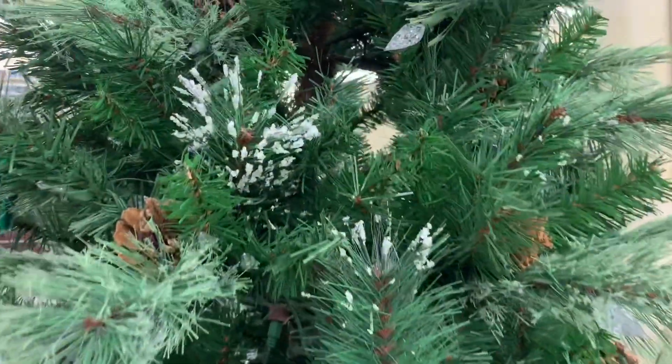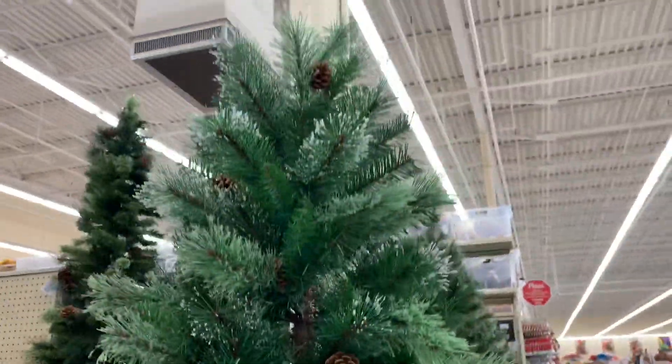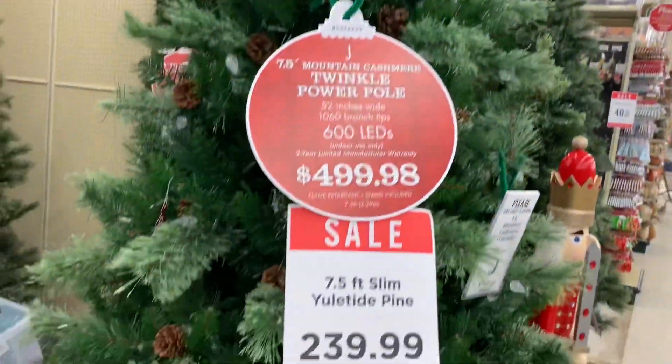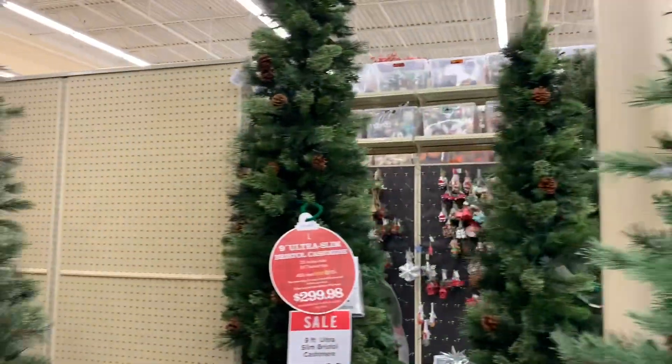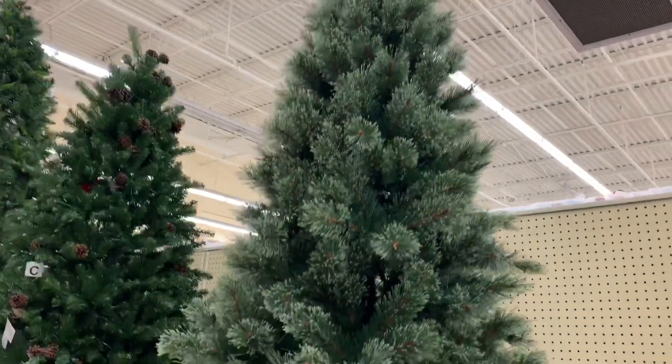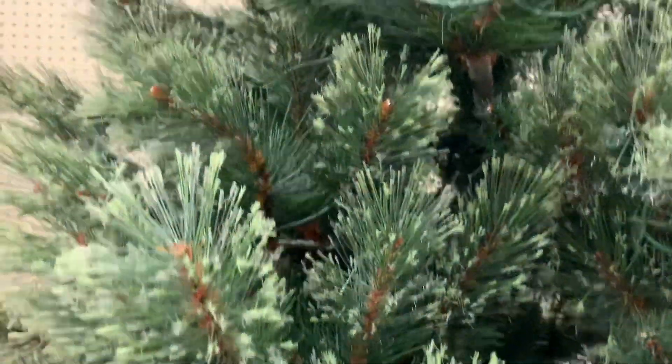Hello and welcome back to my channel! Today we are back at Hobby Lobby to take a look at all of their Christmas trees. In my opinion, Hobby Lobby has some of the best Christmas trees, and they're already at 40% off. If you love to shop, please subscribe and click the notification bell so you won't miss any of my future videos — and let's shop!